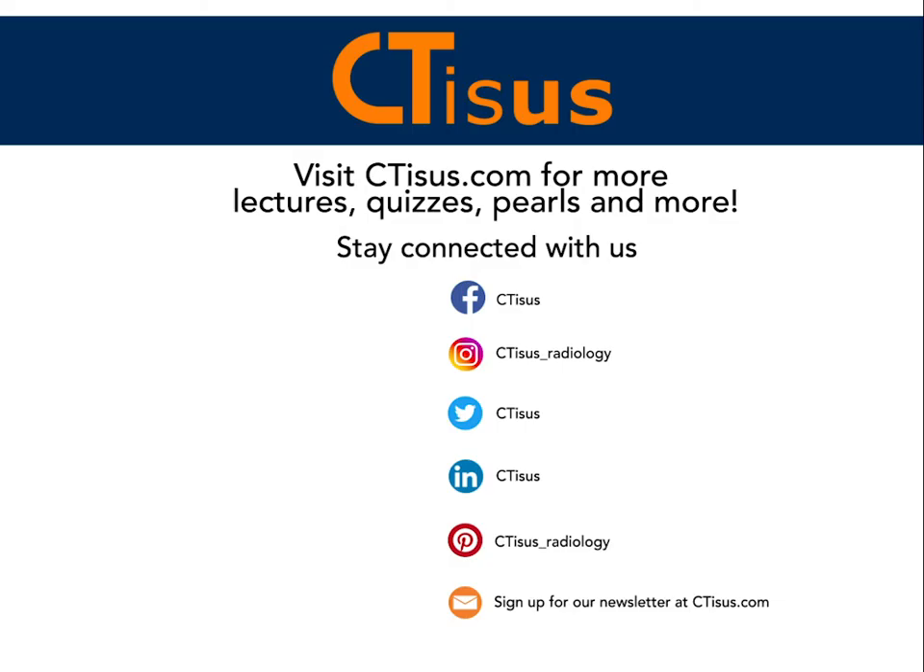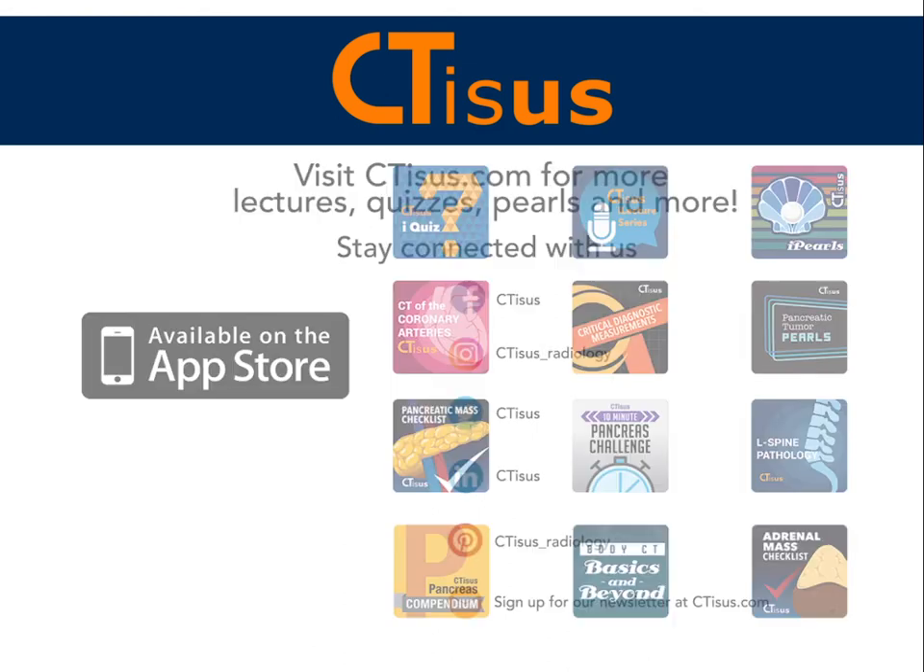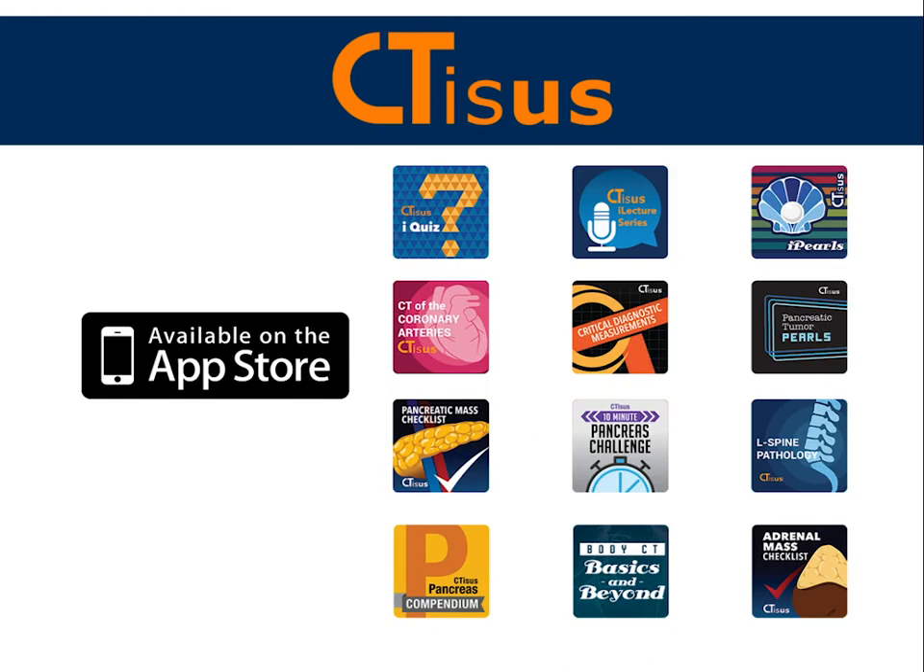If you liked what you heard here today, please make sure to hit the subscribe button and visit our website ctss.com for lectures, quizzes, pearls, and more. Also be sure to check out our apps available for free on the Apple Store. All links are in the description box below.